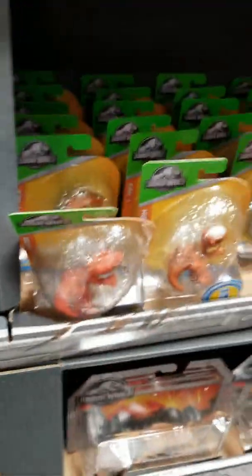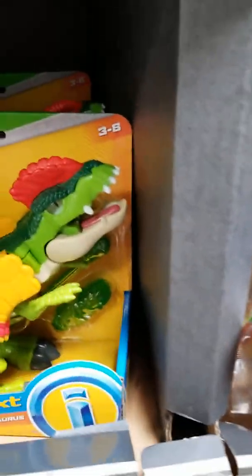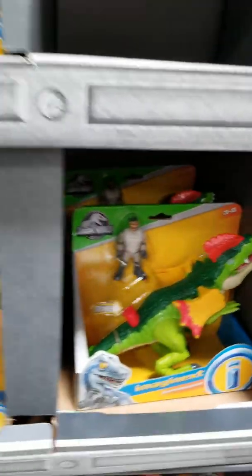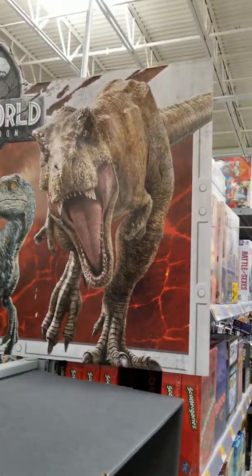This is part of the attack pack series. And there's Blue. These are just some Imaginext stuff for little kids who enjoy dinosaurs. Here's the Dilophosaurus right here. There have been some theories that the Dilophosaurus will be returning for Jurassic World Fallen Kingdom.